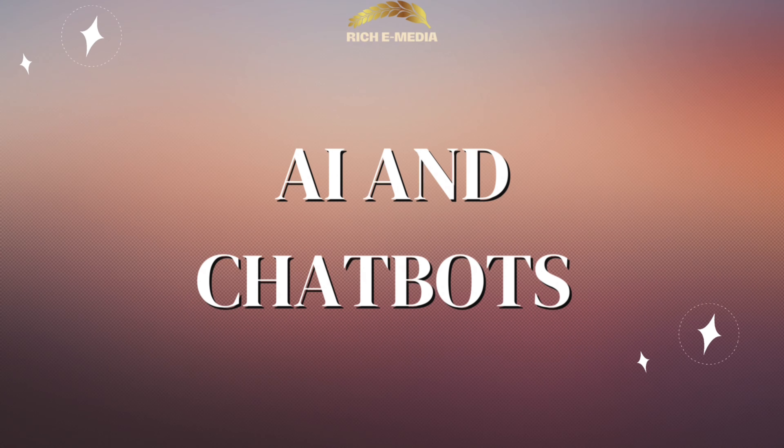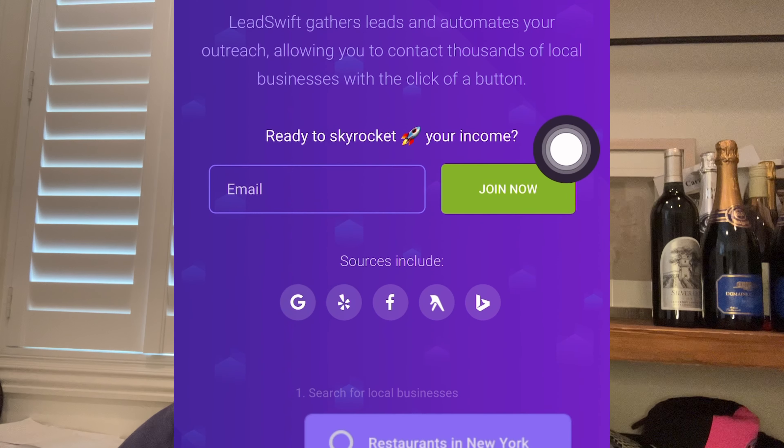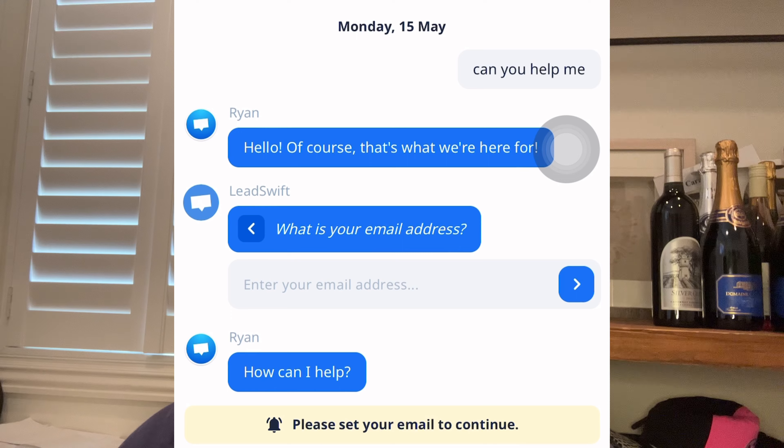Finally, let's talk about AI and chatbots. These handy tools can provide instant customer service, guiding users to the information they're looking for, answering common questions, and even helping with issues like order tracking. By integrating AI and chatbots into your website, you can enhance the user experience and make your site a truly 24/7 resource for your customers.